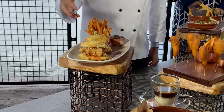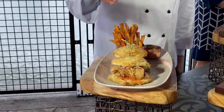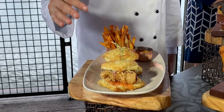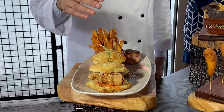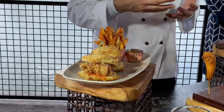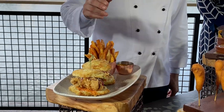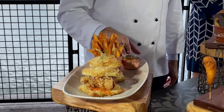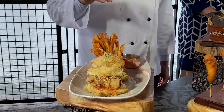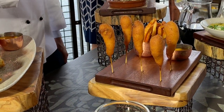Crispy chicken biscuit sliders: scallion biscuits baked fresh every morning with a crispy chicken thigh, fresh cabbage slaw with a light vinaigrette, hot honey, and blue cheese spread. Very similar to those flavors you'd get with buffalo chicken wings. Served with smoked paprika fries and smoked tomato aioli — all fries come with that aioli.